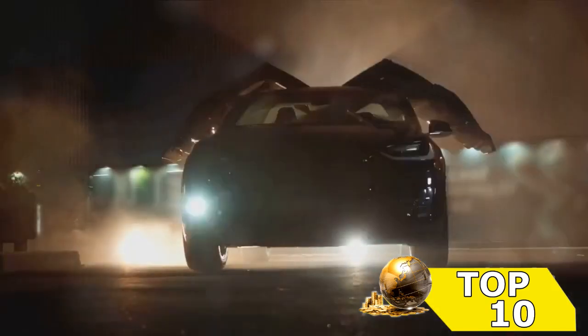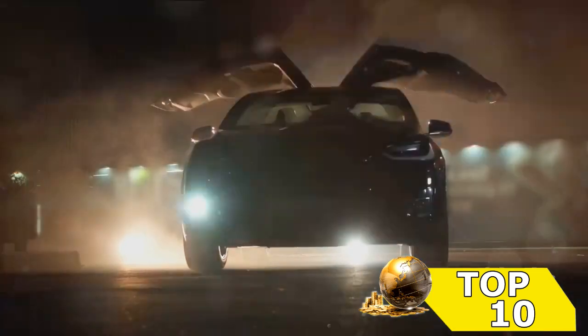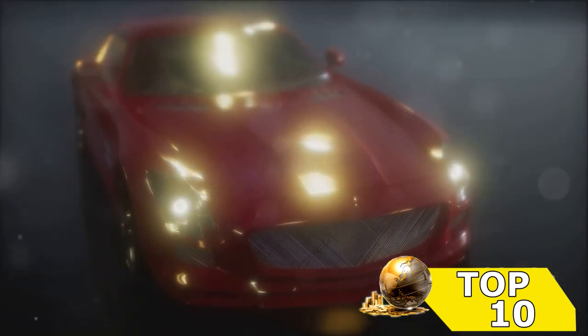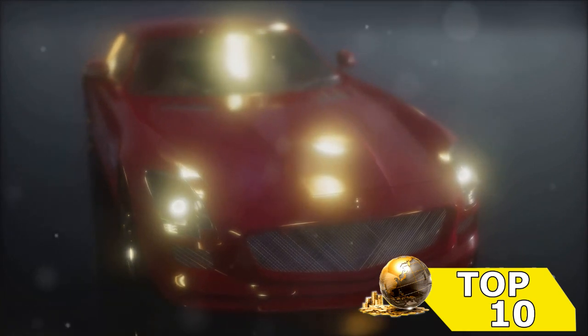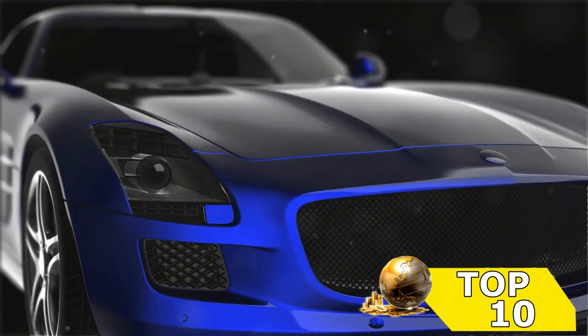And now, for the moment you've all been waiting for — buckle up as we reveal the second spot on our countdown. Direct from the heart of Italy, we have a car that's a true testament to meticulous craftsmanship and high-performance engineering. Its superior design is a blend of cutting-edge aesthetics and classic elegance.